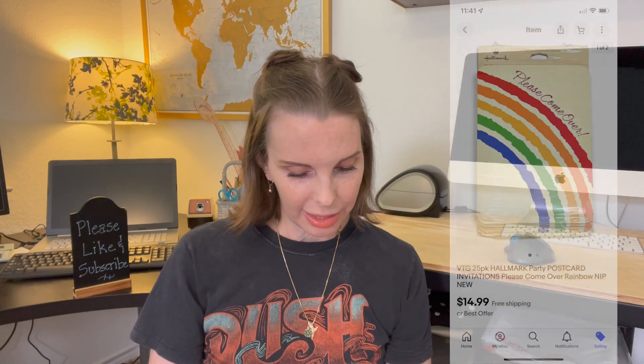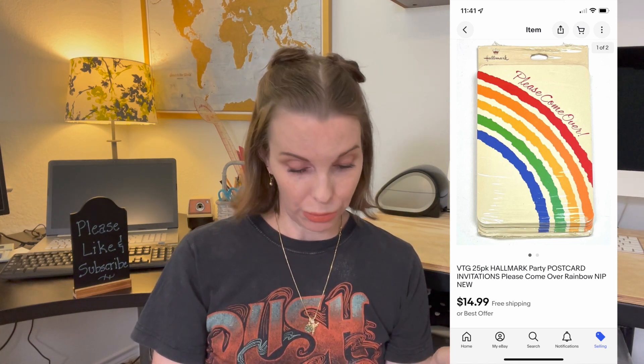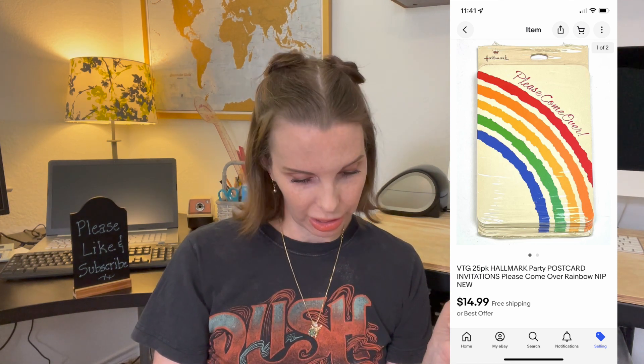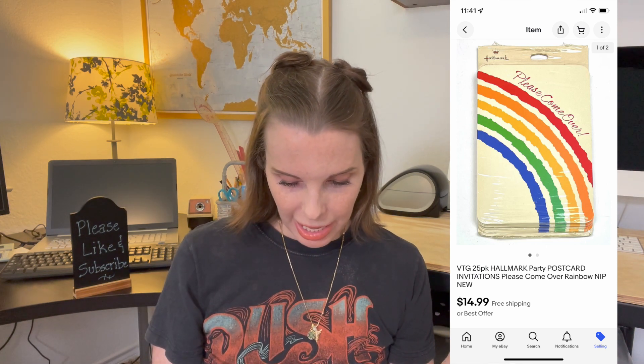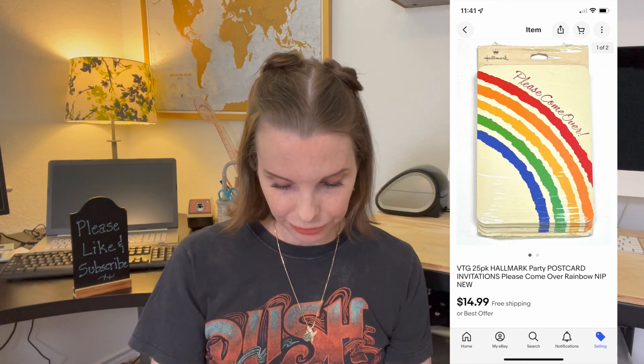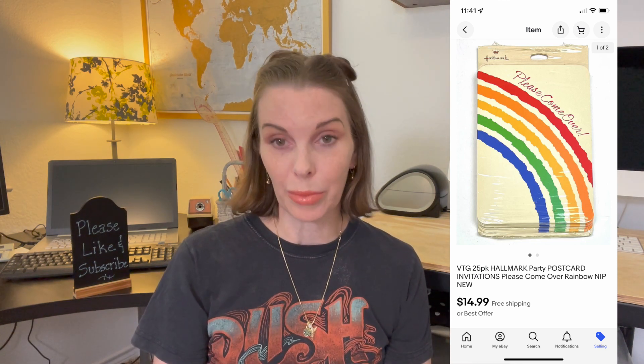Next up was a set of Hallmark party invitations found at a thrift store. These said 'Please Come Over,' had rainbows on the front, and were actually postcard invitations. We paid $1.03 for these and they sold for $14.99, which was our full asking price.